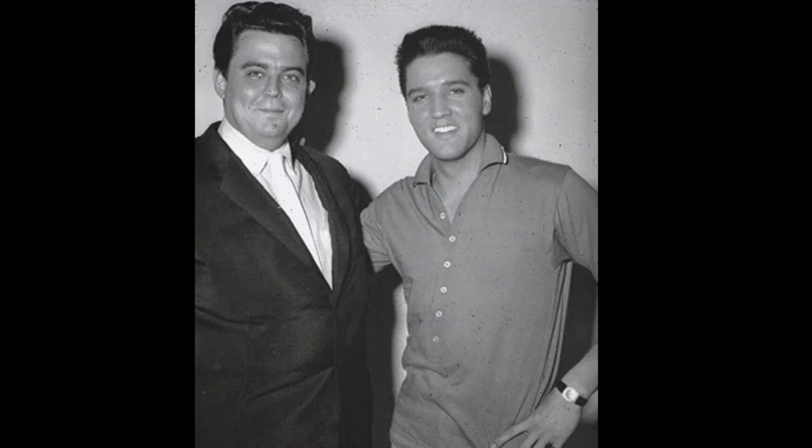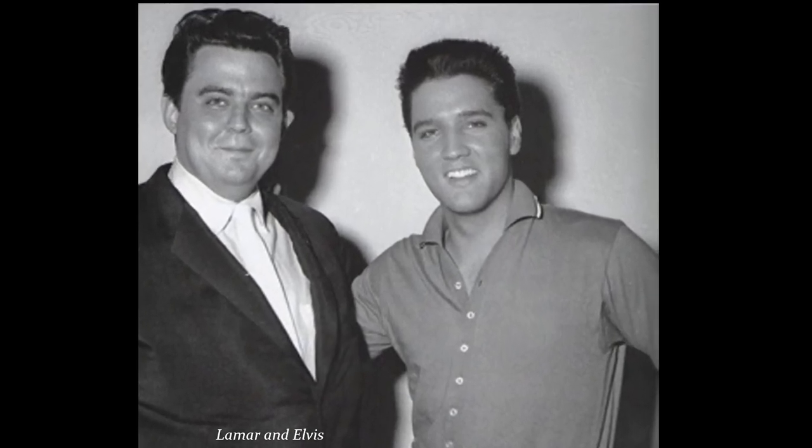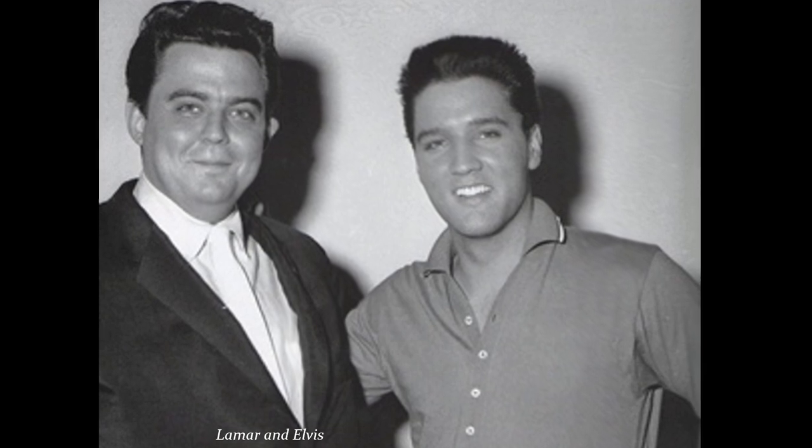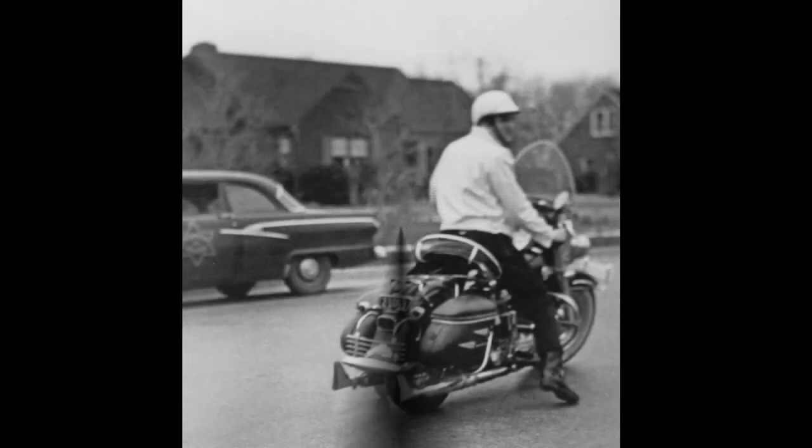In the summer of 1957, Elvis bought a used Harley-Davidson KH for his friend Lamar Fike. Elvis and Lamar used to go drag racing with the bikes down Highway 51 to see who was fastest. One time while racing, a city bus was about to stop in front of them. Elvis turned left, and when Lamar tried to do the same, he went down and slid sideways up under the bus.